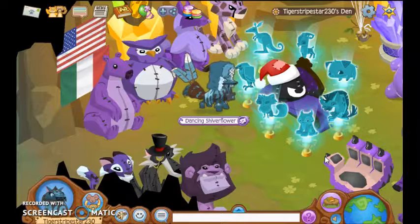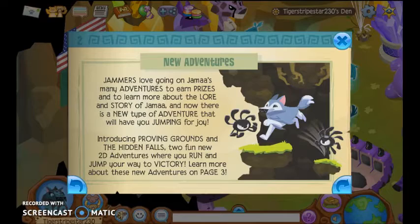New adventures! Jim has loved going on Jamal's many adventures during prizes and to learn more about the lore and story of Jamal. And now there is a new type of adventure that will have you jumping for joy. Introducing Proving Runs and the Hidden Falls — two fun new 2D adventures where you run and jump your way to victory. Learn more about these new adventures on page 3.